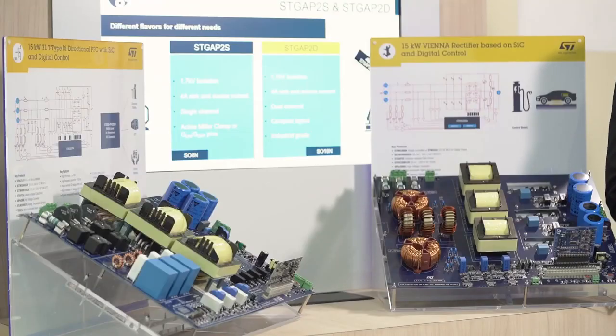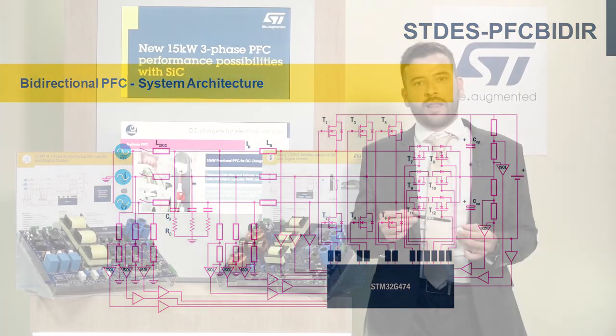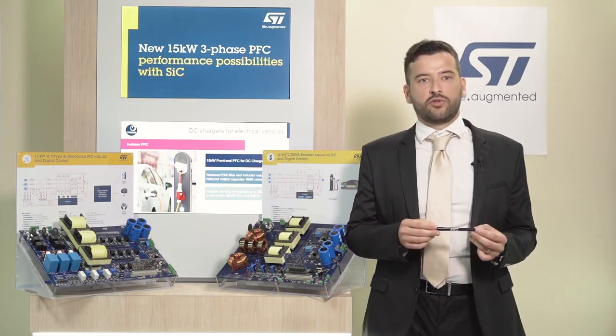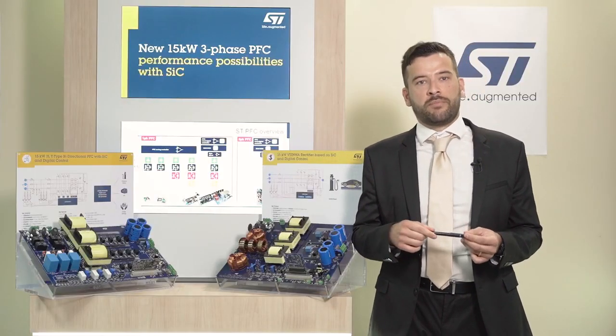Moving to the STDES PFC Bider, which is a fully digital controlled three-phase converter based on a three-level T-type topology. This topology allows bidirectional power flow with AC-DC or DC-AC operations. In AC-DC operation it provides power factor control functionality with a regulated DC output voltage, while in DC-AC operation it is able to reverse the DC energy into the grid or to supply an AC load. It is well suited for charging stations and onboard chargers for V2G applications.